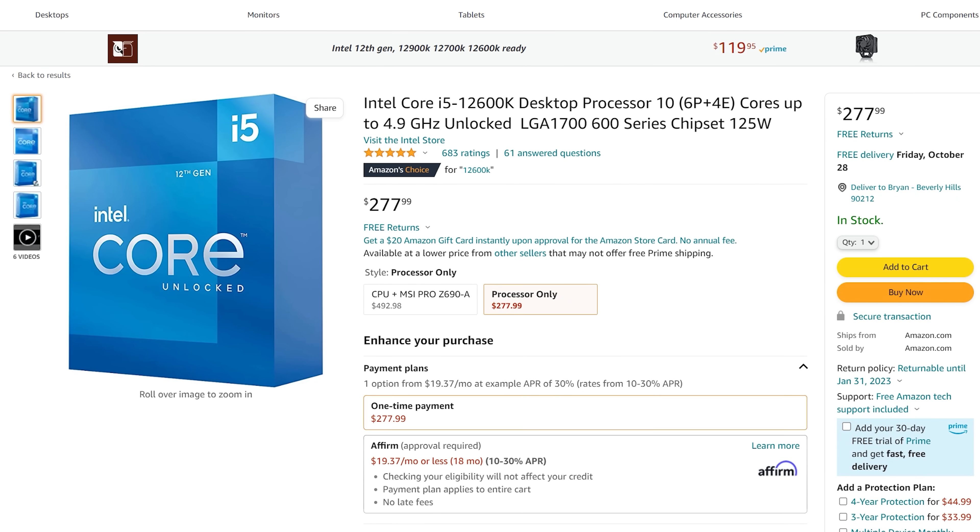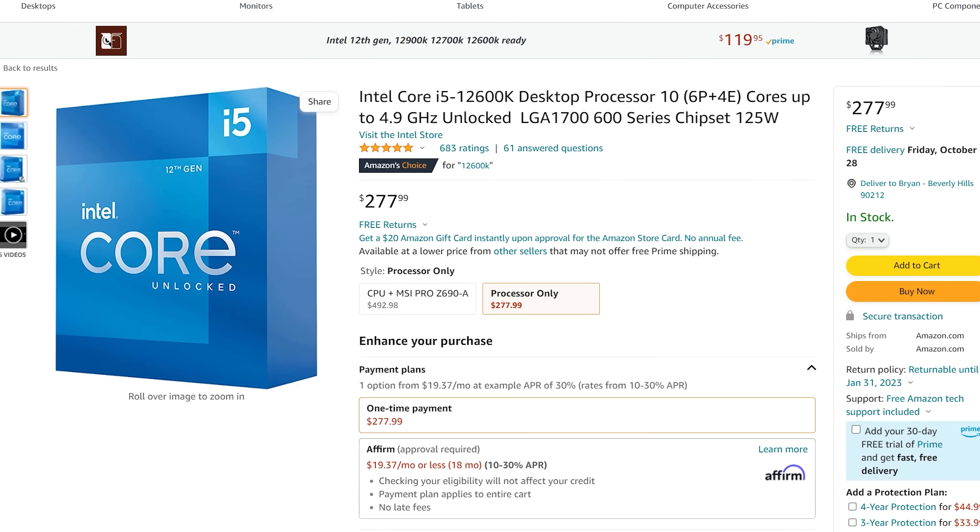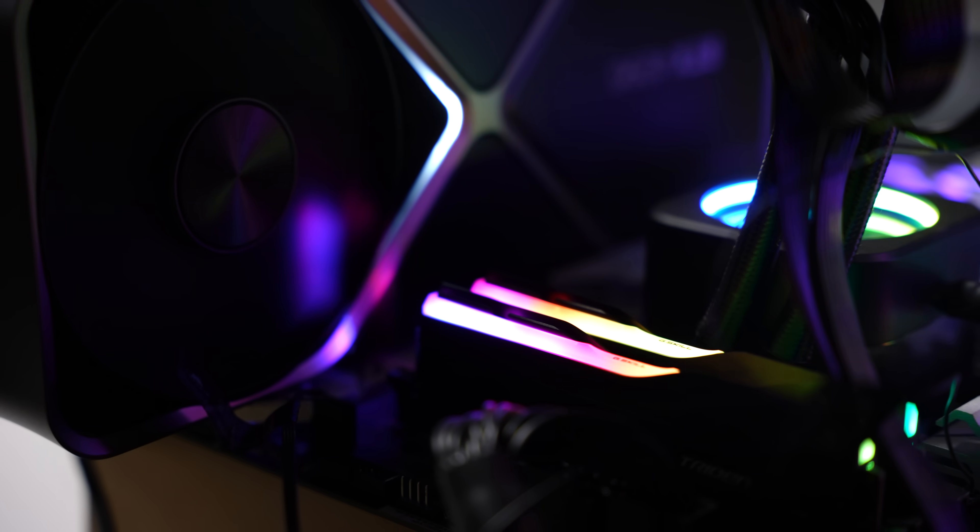The 12600K can now be had for $275 and will use less power out of the box versus the 13600K. But if you're into tuning and tinkering, the 13600K is definitely the better piece of silicon — not only for what it can do out of the box, but because it is much better silicon to begin with.